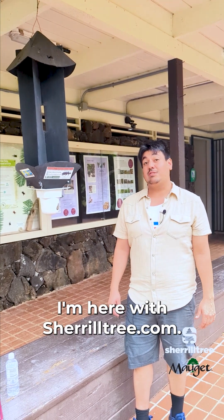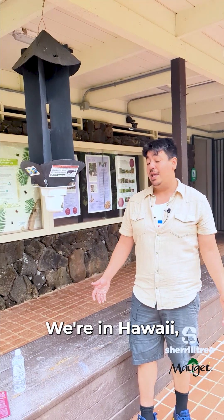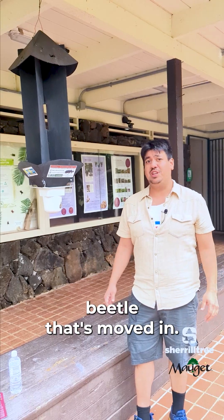Hi, I'm Andy Vega. I'm here with CherylTree.com. We're in Hawaii and we're looking at a new invasive beetle that's moved in.